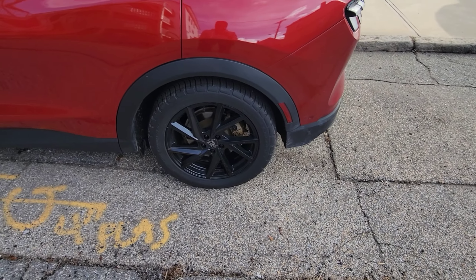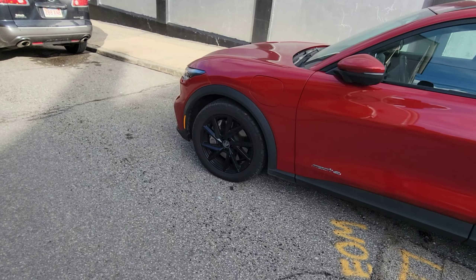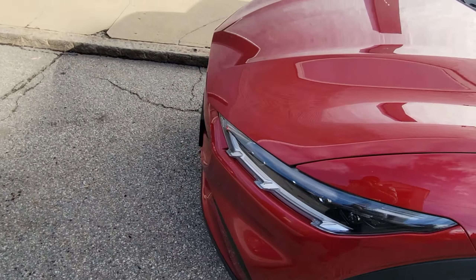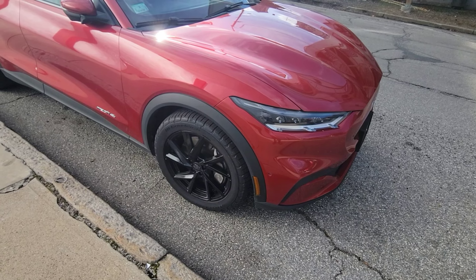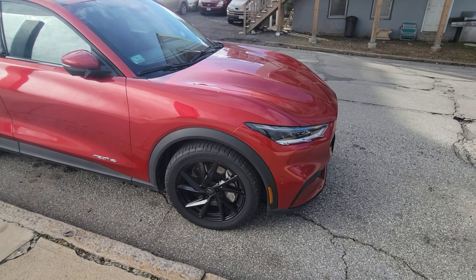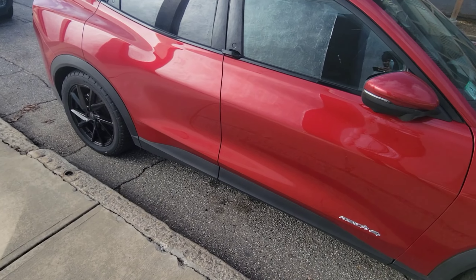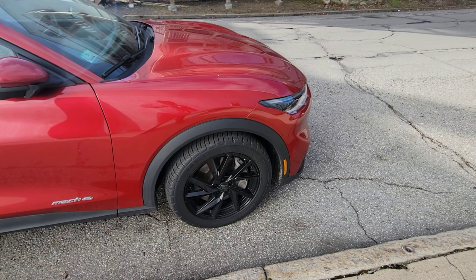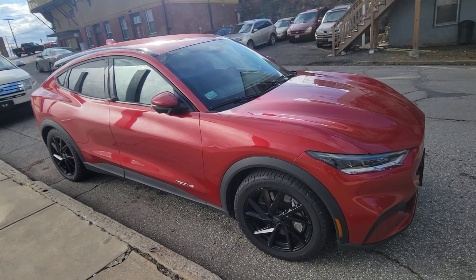If you have a Mach-E, tell me what rims you put on yours. I like the 19s — they don't change the look too dramatically. I was going to get the 20s but they said it would take two weeks to order. I went to the Tire Rack warehouse directly and got them same day, which is unusual for rim shops. Plus, the 20s they had in stock weren't available in black, so I just went with 19s.